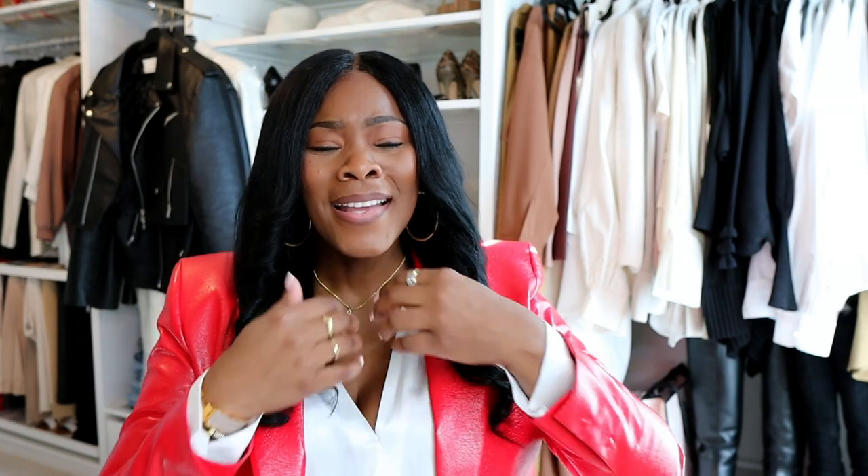Welcome back to my channel guys, it's your girl Coco Styles. On this channel we talk about beauty, fashion, lifestyle, and styling. Today I'm gonna get into a few winter essentials that we absolutely need in our wardrobes.